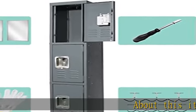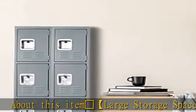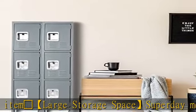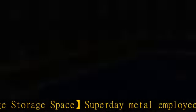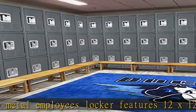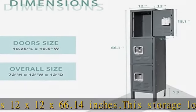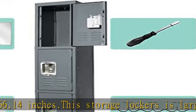Large storage space — this metal employees locker features dimensions of 12 x 12 x 66.14 inches. The storage locker is large enough to ensure employees or students have ample space to lock up their clothes, shoes, bags, and sports gear.